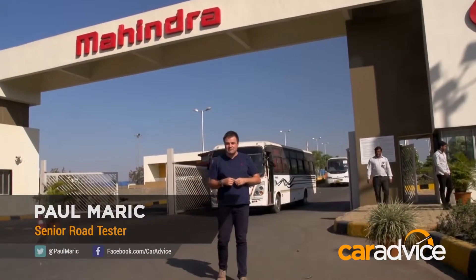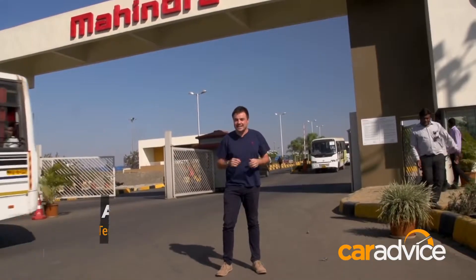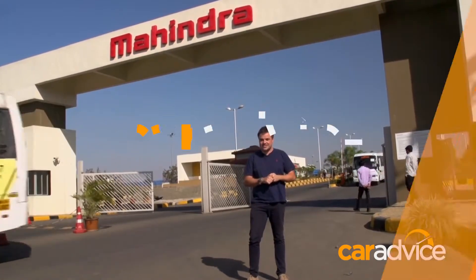With the capacity to produce half a million cars a year, what you see behind me is Mahindra's Chakan factory. It sits on a 700-acre site, and today we're going to go inside and have a look at where Mahindra makes some of its SUVs.